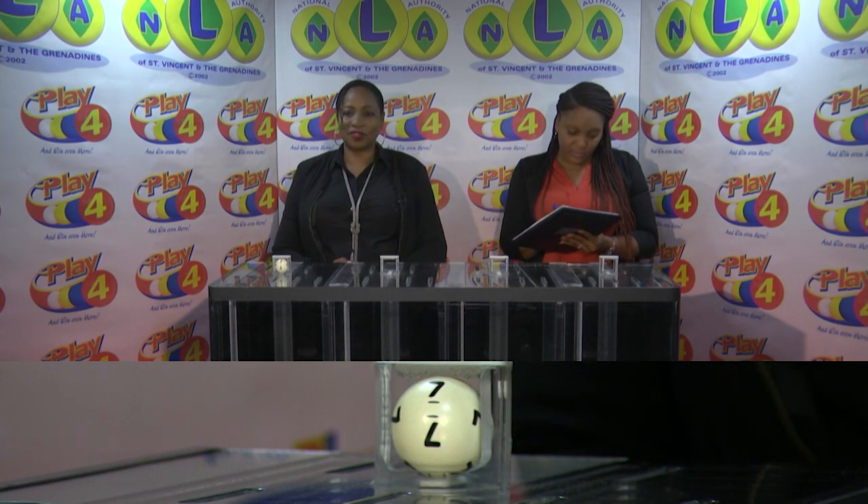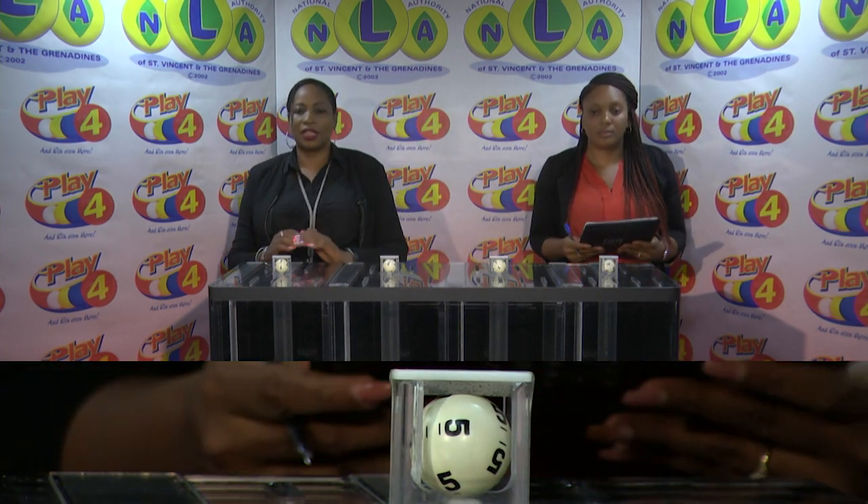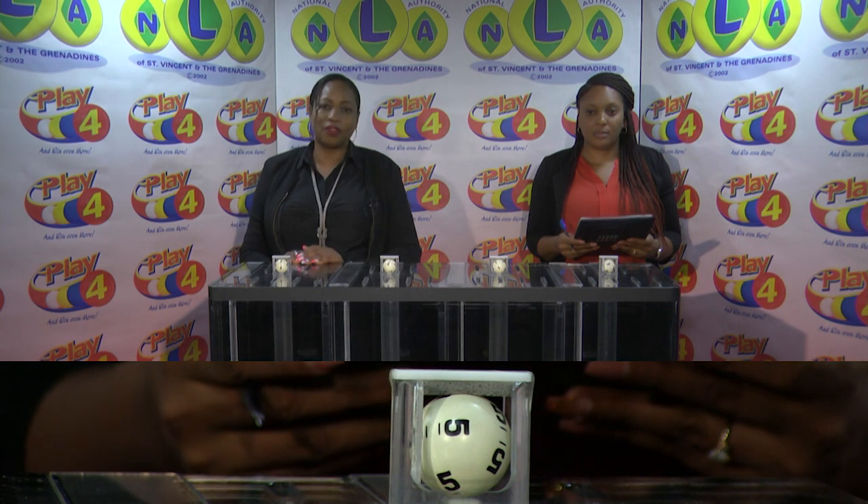Our Play 4 winning number: 7, 7, 1, 5. Remember, witnessing our draw is Ms. Rita Cumberbatch from the auditing firm of BDO.